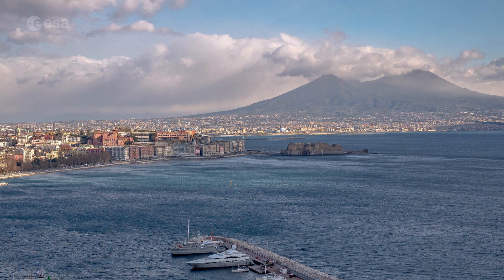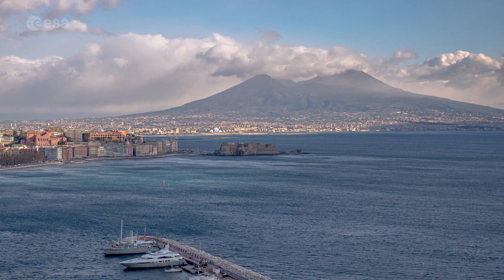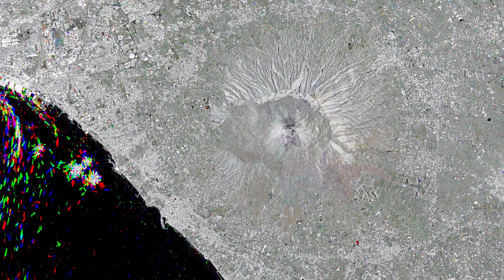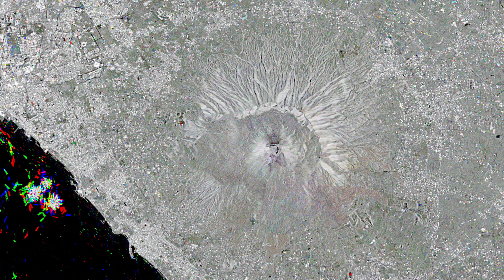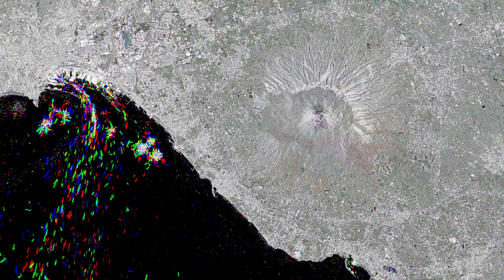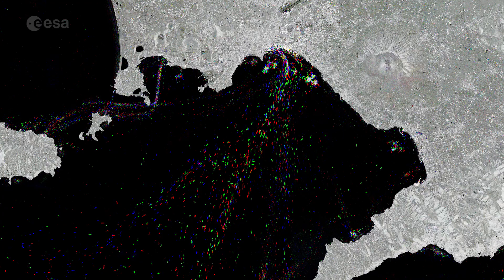The Bay of Naples is famous for its scenic beauty, including the steep volcanic hills surrounding it. The still active Mount Vesuvius can be seen just inland from the bay as a circular shape. Cities such as Naples, as well as the other surrounding towns, are visible in white, owing to the strong reflection of the radar signal.